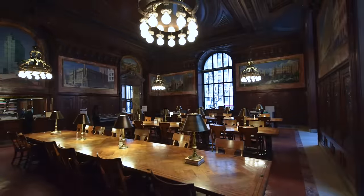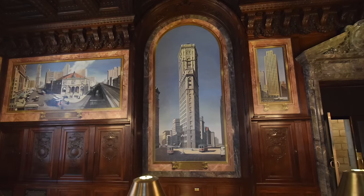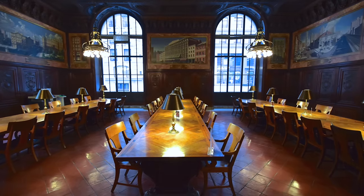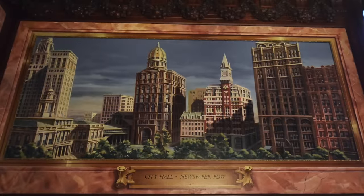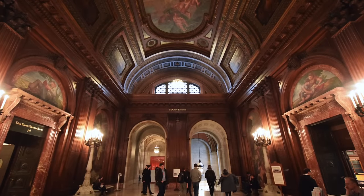The DeWitt Wallace Periodical Room on the lobby's south side contains wonderful murals of buildings that once housed New York book, magazine, and newspaper publishers, including the long-lost newspaper row that once faced City Hall. The third floor contains even more riches.